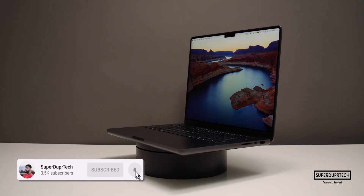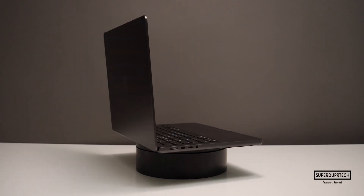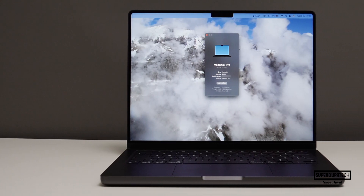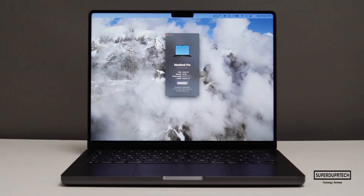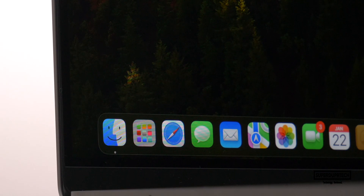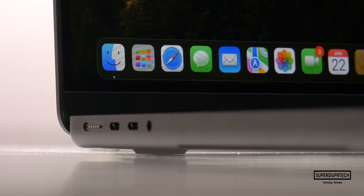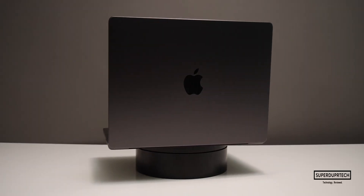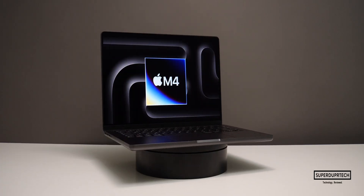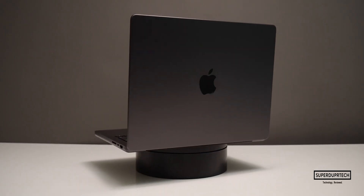So there you have it — you can see the overall performance of the M4 chip with its 24GB of unified memory, 10-core CPU, and 10-core GPU. I'll be uploading a number of videos comparing this MacBook Pro to previous generation models, so it will be interesting to see how performance has improved over the years. Stay tuned for a video showcasing gaming on this system. Be sure to subscribe and smash that bell. Thanks for watching and I'll see you next time — take care and have a good one!